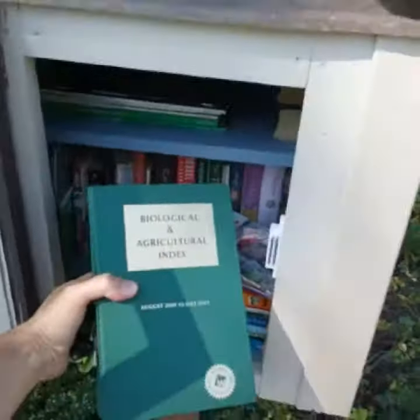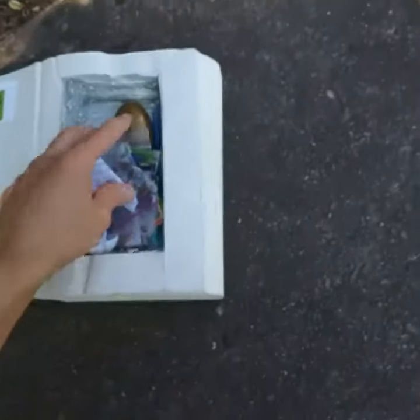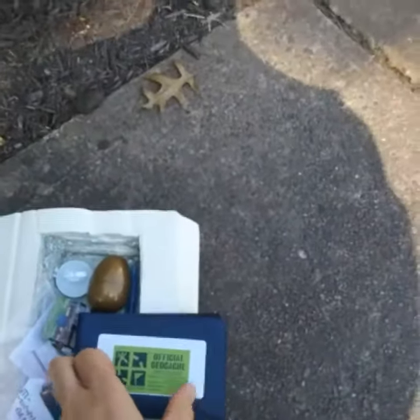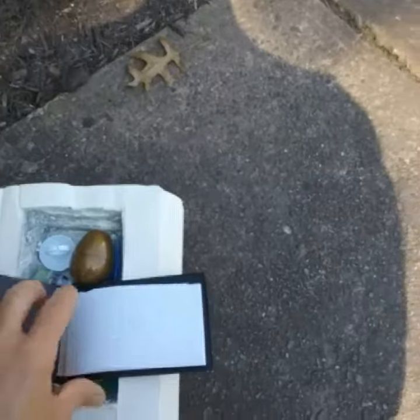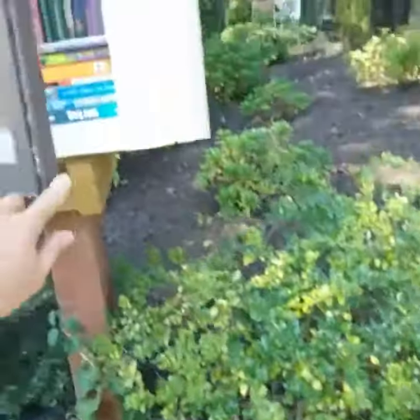This is actually the log book. The log book is an actual book that's cut out, and the actual log is this. What I'll end up doing is signing it and putting it back so that someone else can enjoy.